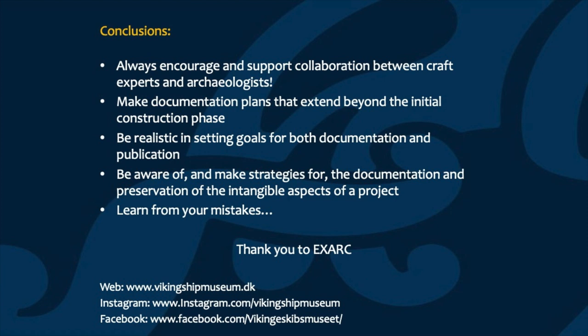To conclude, what are the most important lessons learned through our work with documenting maritime experimental archaeology at the museum? First and foremost, it is absolutely important to always encourage and support collaboration between craft experts and archaeologists. It's the absolutely best way for experimental archaeology to advance as a discipline and the best way to ensure that we build accurate reconstructions that we can extract useful data from. The second thing is that it's important to make documentation plans that extend beyond the initial construction phase. This has probably been our biggest failing at the museum — documentation of the build has generally been carried out to a sufficient level, but documentation of the use, repair, and maintenance of the reconstructions afterwards hasn't always lived up to the standards we had hoped for.